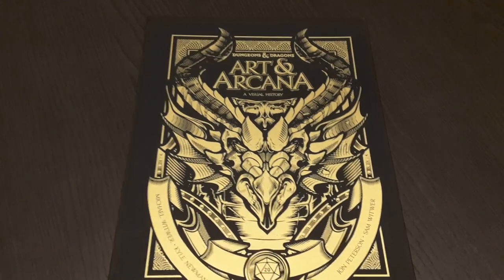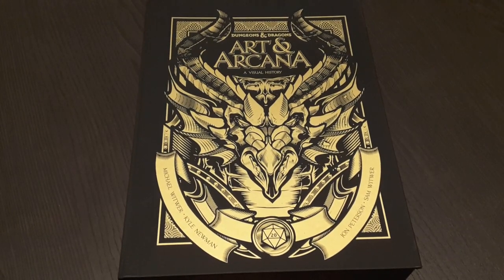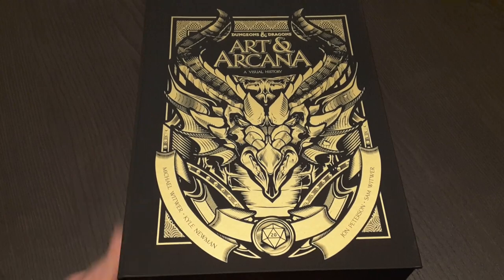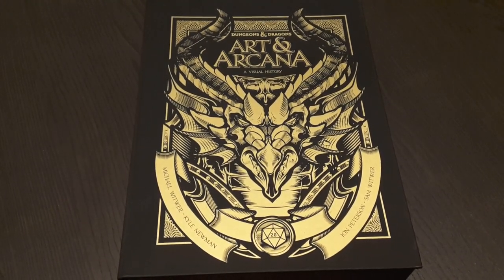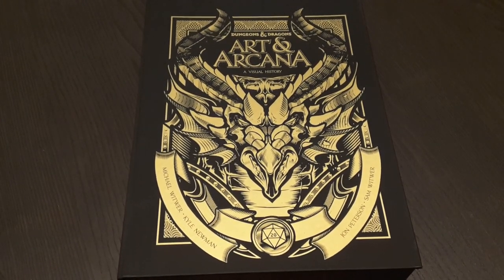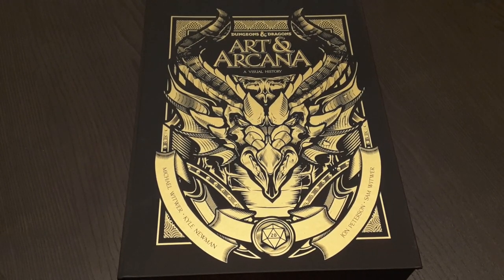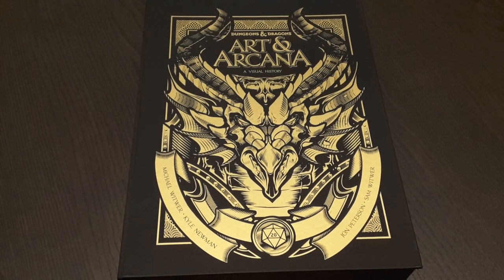Hey! So today I just got this - the Art in Arcana of Visual History. This is the Dungeons and Dragons art book that got dropped this last week, and I've seen it around a bunch. Folks got the other version of it which looks gorgeous, has all the content, the 400-some odd pages of it, but I had to go in for the big dog - I had to go in for the big deluxe edition. I wanted to take a look at it and unbox it real quick, give some of my initial reactions.